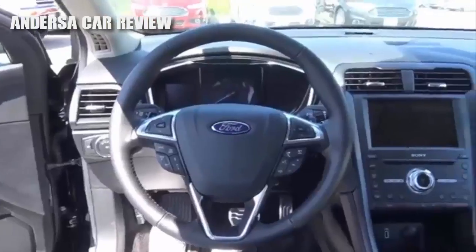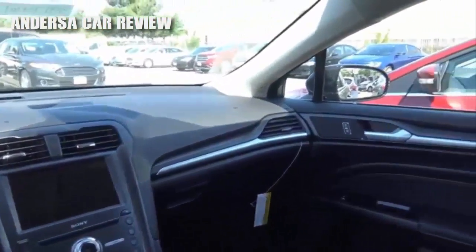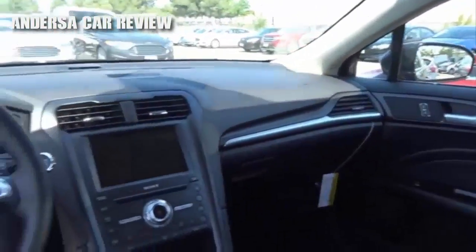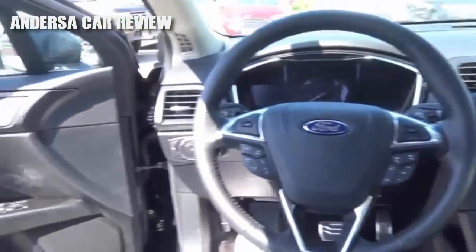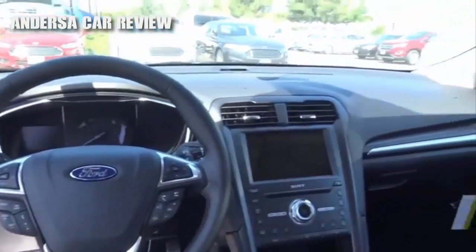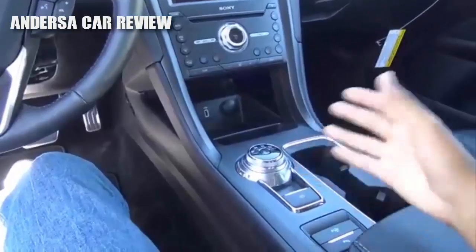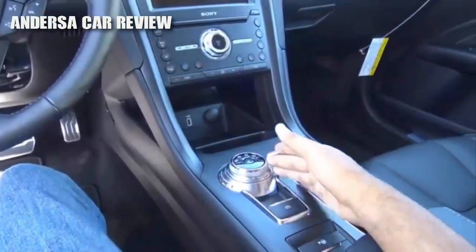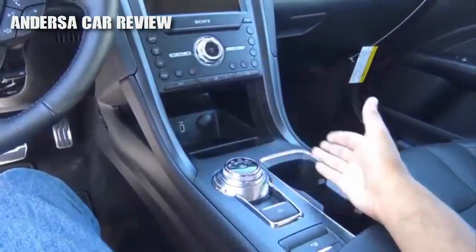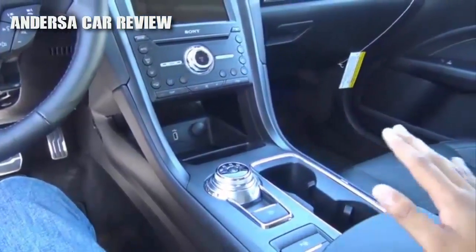Stepping inside the Fusion's interior, it's still very familiar looking to the 2016 Fusion, which is not necessarily a bad thing. My biggest gripe is that it still feels a little spartan or austere inside. However, the most notable change they've made inside is a new rotary shift knob, which allows for more storage space inside of the vehicle — a nice addition.